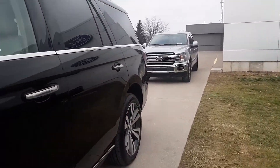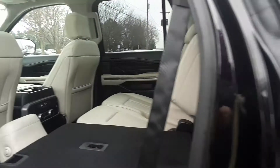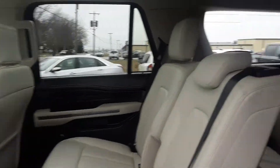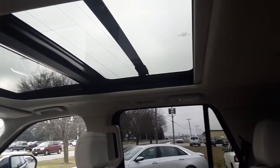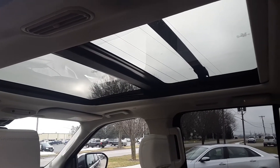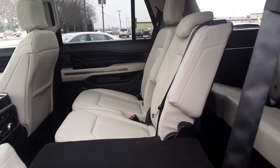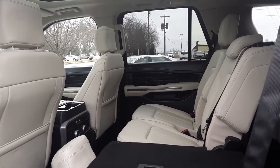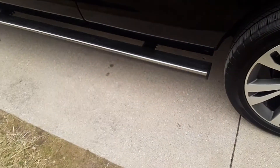Check out the inside — it does have third row seating, a panoramic sunroof, and the automatic step rail.